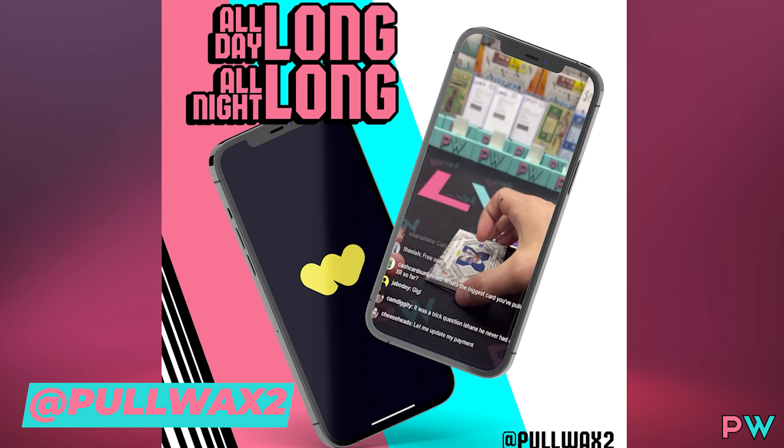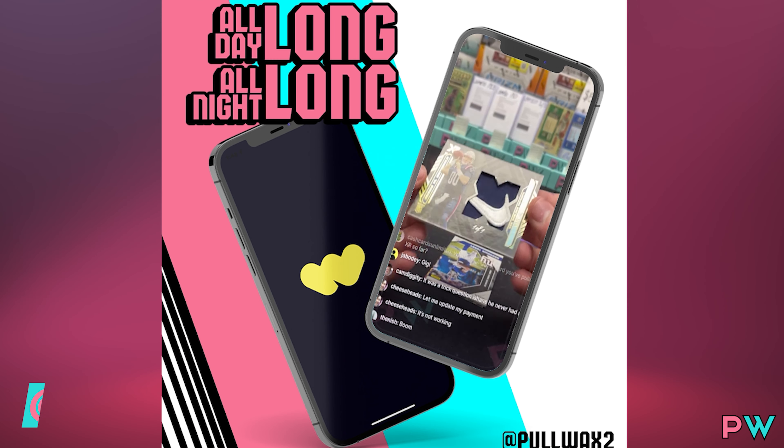Last week, we introduced you guys to our brand new Whatnot channel, Pull Wax 2. We also opened up a new one, Pull Wax TCG, for all of our Pokemon, MetaZoo, Yu-Gi-Oh, you name it.